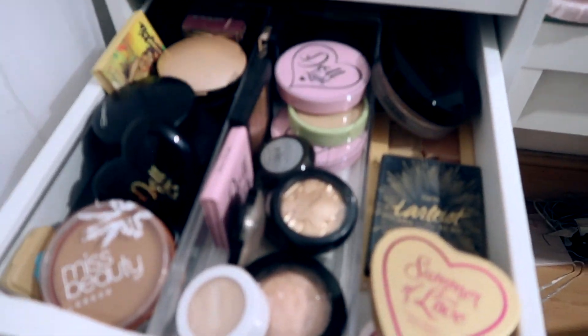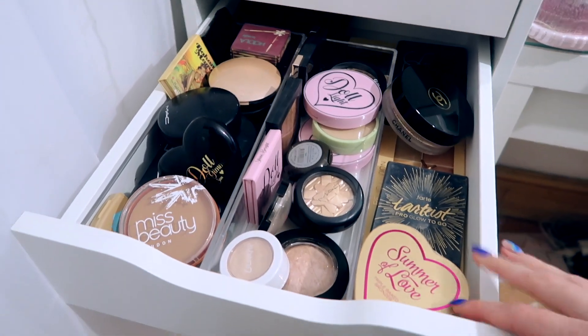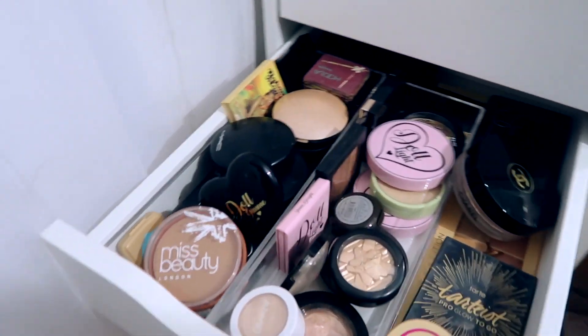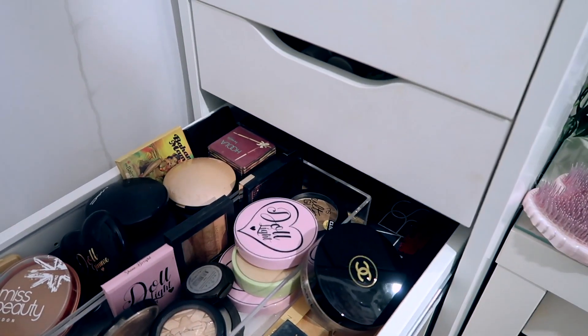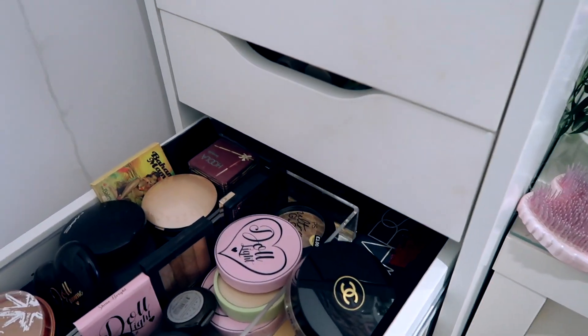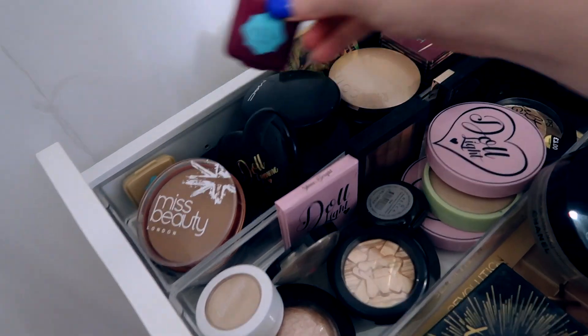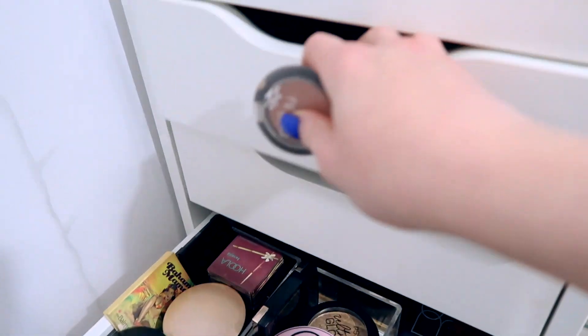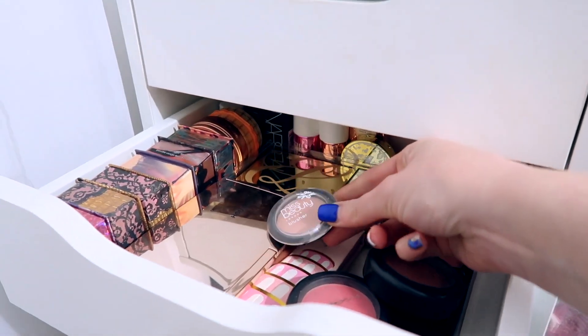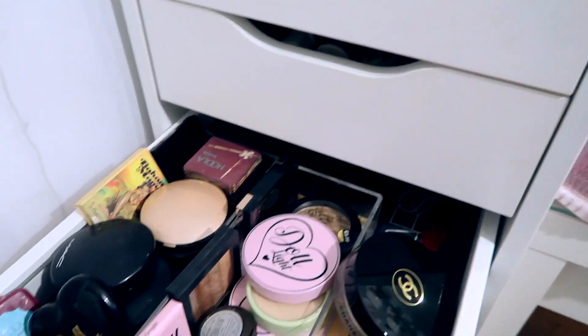This one has completely transformed — it used to have a big drawer, now it's got a little one. This has highlighters and bronzers in. I've got one bronzer to put away from my everyday drawer — just a little Hoola — and I actually have a blusher to put away too, just a cheap pound one.